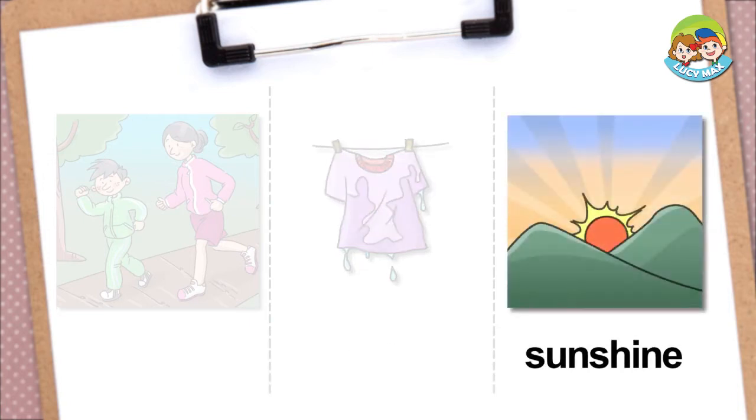Sunshine — sunshine is light that comes from the sun. Thanks to the sunshine, we can see. When there is no sunshine, like at night, we can't see. The picture shows sunshine when the sun rises.